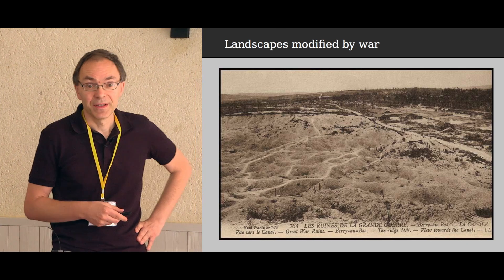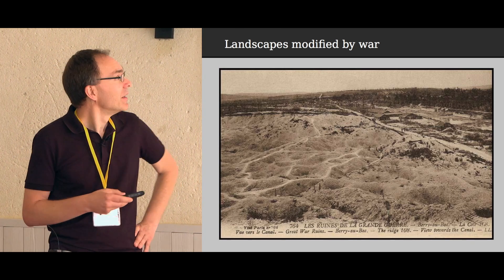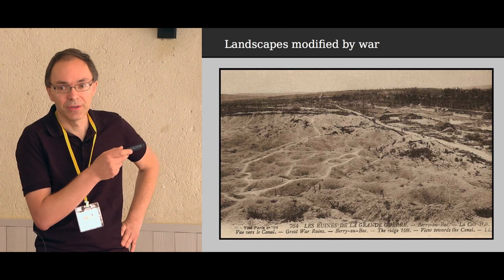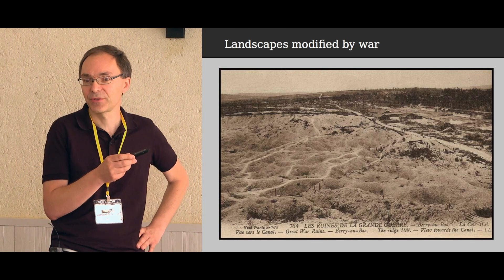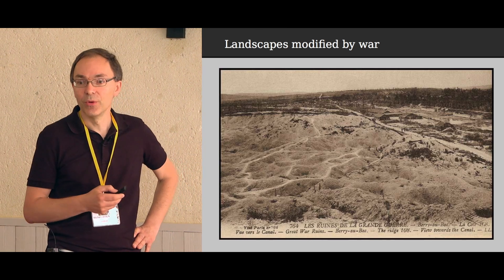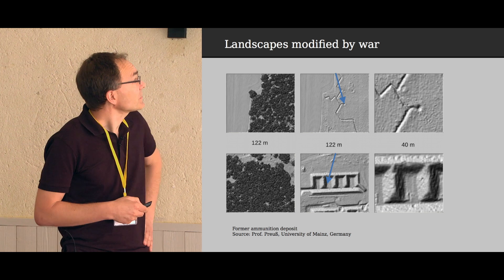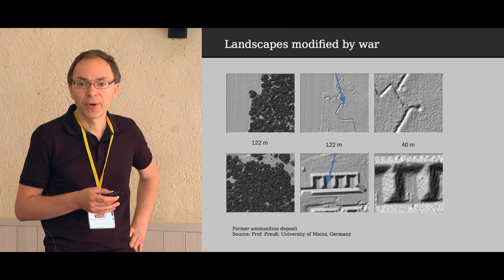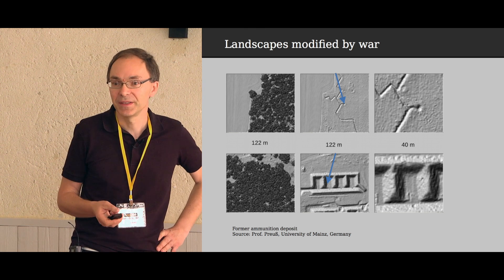The landscapes, especially in North France and Belgium, were completely modified by the war. Here is a picture of a battlefield taken about a year after the war — 1918 — where you can see the shelling had completely destroyed the whole landscape. We can still find traces of that today, and most of these areas are now covered with forest, making LIDAR the best tool to see what's happening underneath.